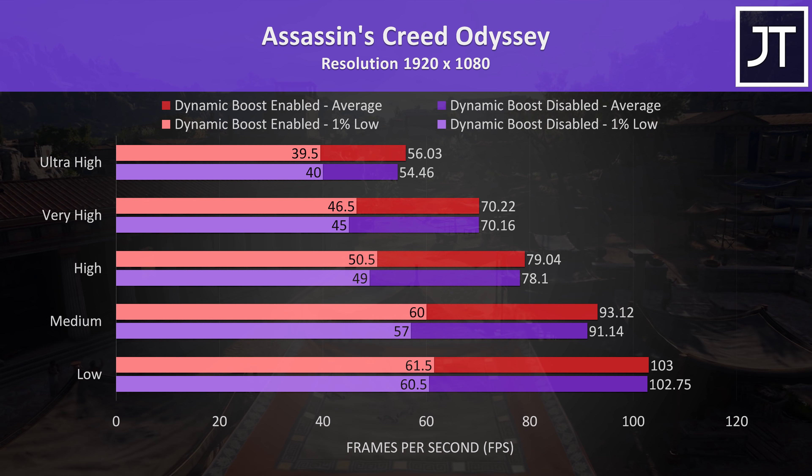Fortnite was tested with the replay feature using the same replay file for each test. At epic settings dynamic boost was giving almost a 7% improvement to average frame rate, and the margins weren't too different at the lower setting levels.